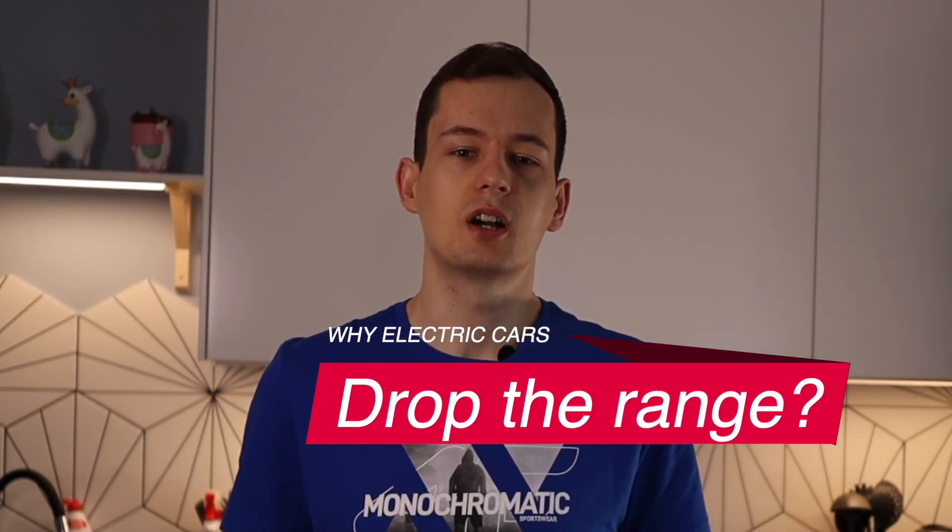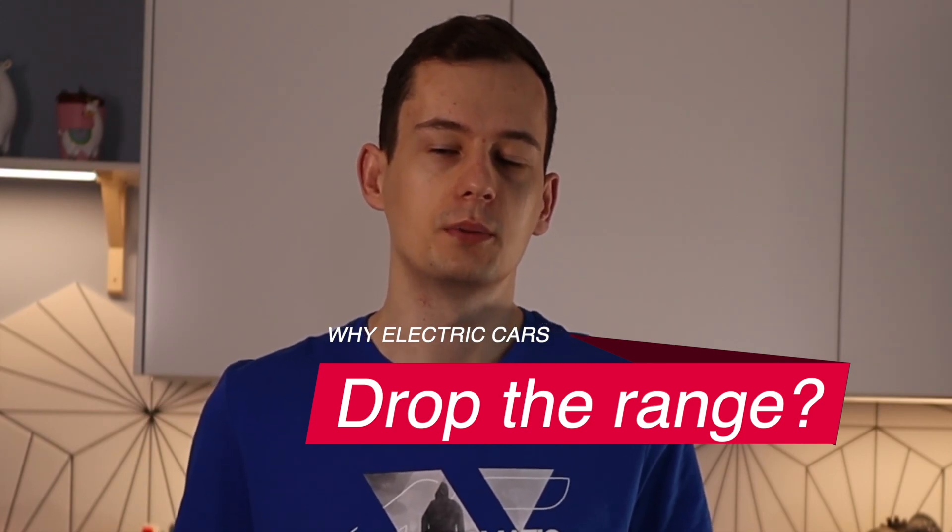So why do electric cars drop so much range during the winter, and what does 'so much' mean? Some cars might drop range by even about 40% during the winter. People claim that electric cars drop range but conventional cars don't — but that's not true. If you observe your conventional car during winter it also consumes more fuel, which means it drops range, but it's not as visible.